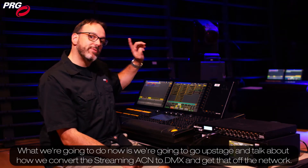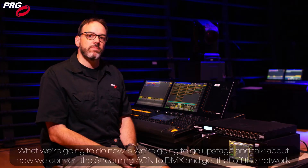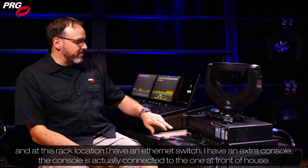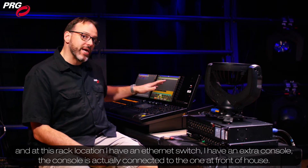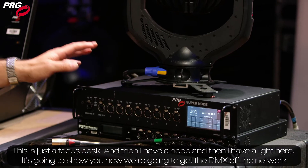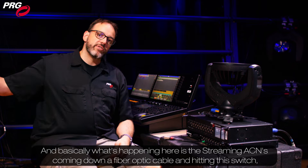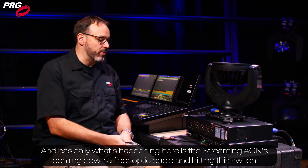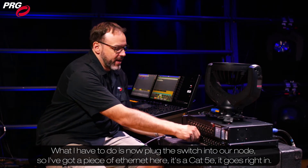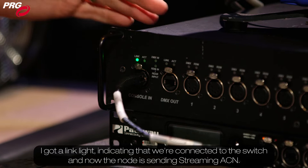What we're going to do now is go upstage and talk about how we convert the StreamingACN to DMX and get that off the network. So I'm upstage right now at our rack location, and at this rack location I have an Ethernet switch, an extra console — which is actually connected to the one out front at front of house and serves as a focus desk — and then I have a node and a light to show you how we're going to get the DMX off the network. The StreamingACN is coming down a fiber optic cable and hitting the switch. What I have to do now is plug the switch into our node using a piece of Cat5e Ethernet. I've got a link light indicating that we're connected to the switch, and now the node is receiving StreamingACN.